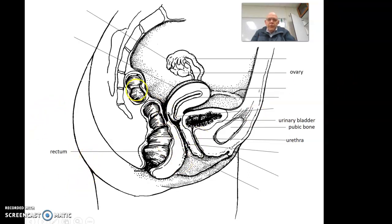First of all, the rectum is just for reference back here. The urinary bladder is right here, and of course the urethra coming out of that. The pubic bone is here just to give you a kind of perspective of where the hip is.